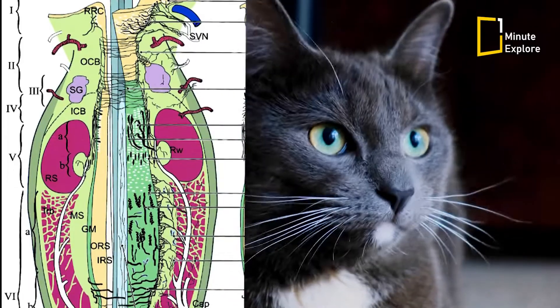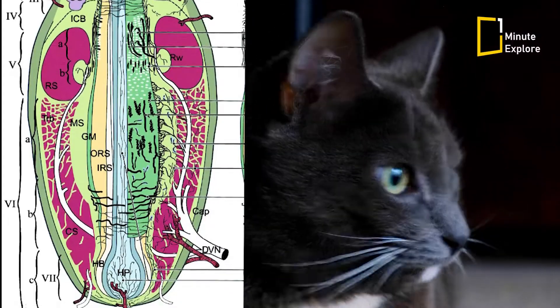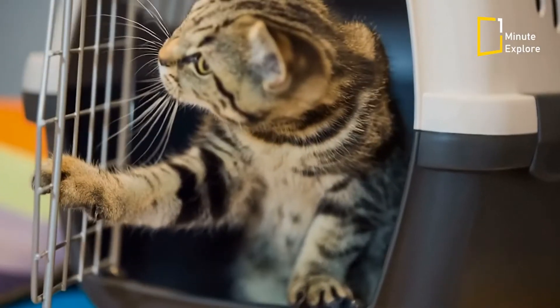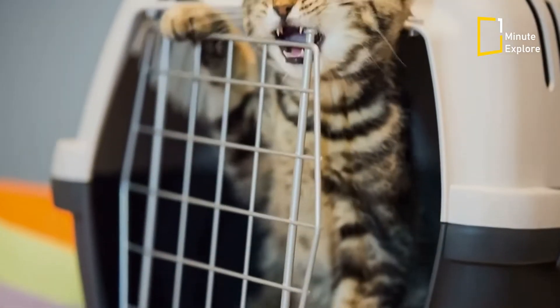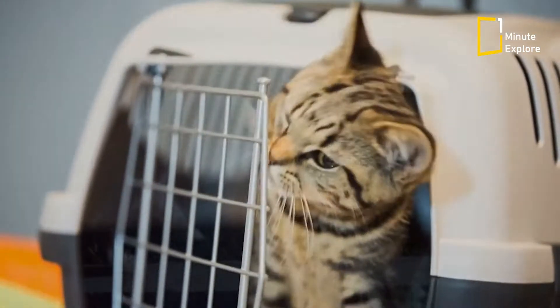At the base is a follicle packed with nerve endings, which makes this coarse fur extremely sensitive. Simple contact with whiskers enables the cat to determine the position, size, and texture of an object.